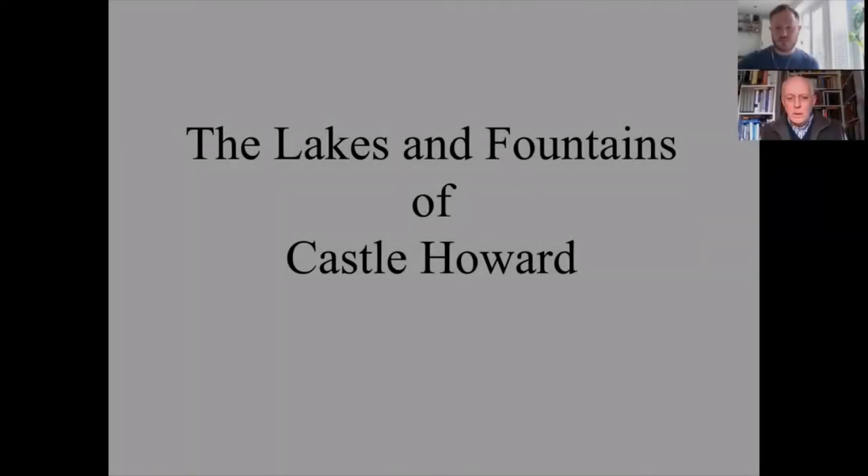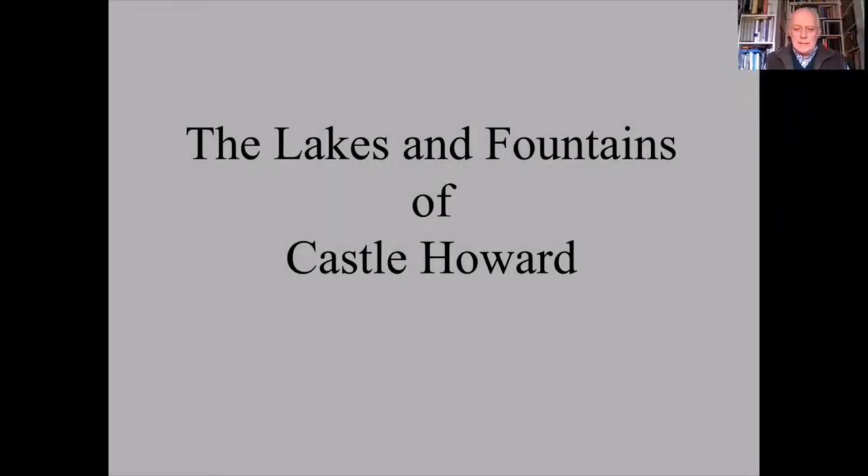Thank you Matt and welcome to everybody who's joined us from wherever you are. I hope you're safe and that whilst the world is in lockdown, the digital world is not in lockdown and that we can reach you by the wonders of technology. This is the third in our series of lectures that we're giving online, and today I'm going to talk about the lakes and fountains of Castle Howard.